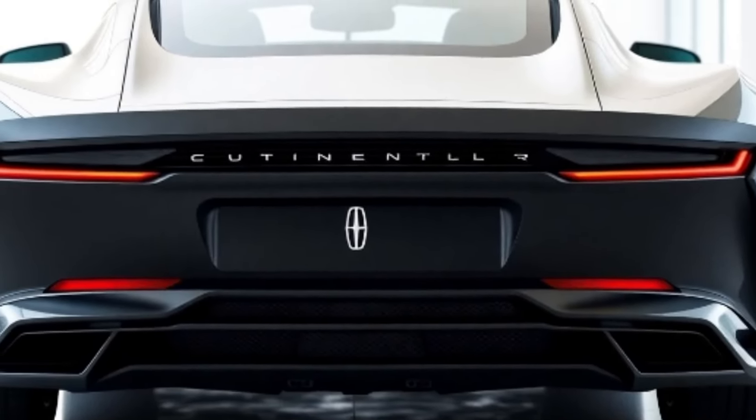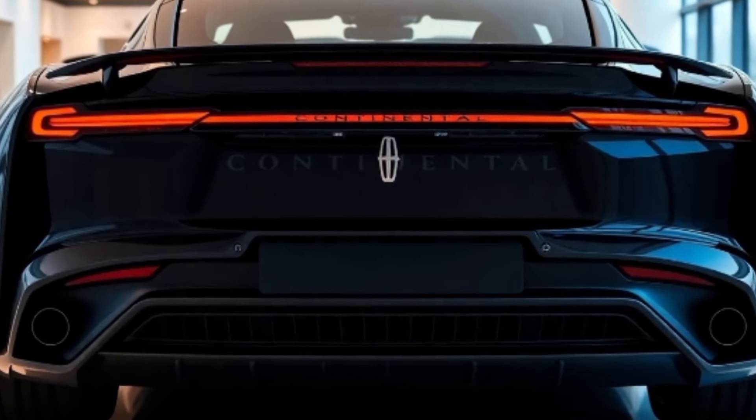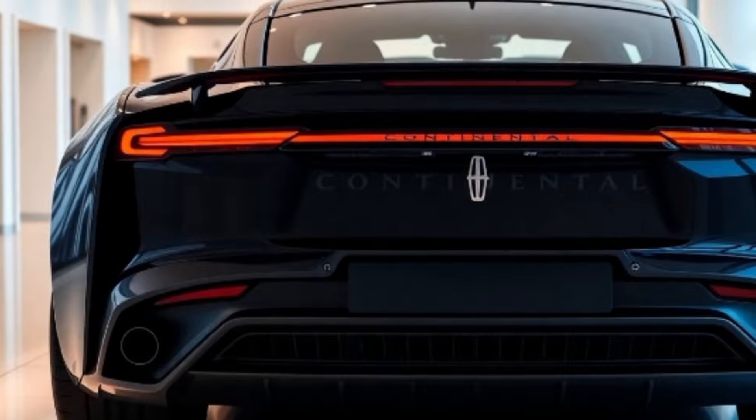And for those in the rear, enjoy reclining seats, personal climate controls, and a center console packed with storage and connectivity options.